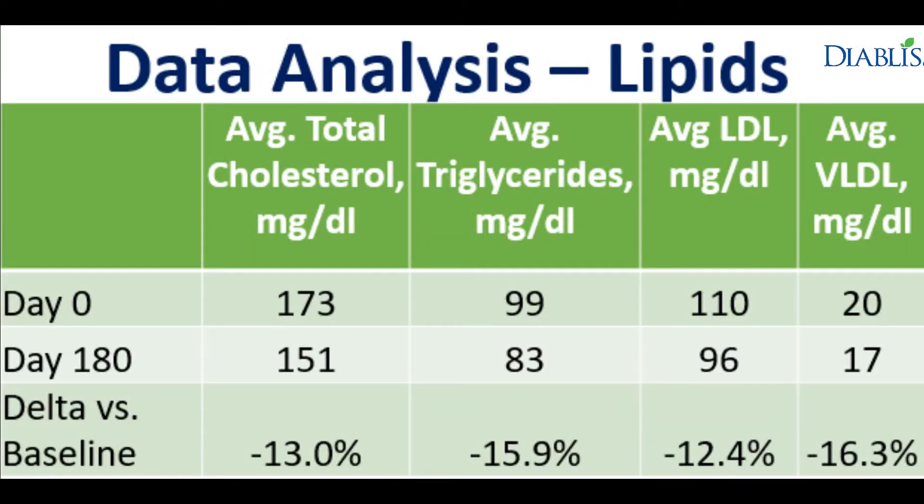In this next table, we will see the tabulation of lipids, which includes total cholesterol, LDL, triglycerides, and HDL. It shows on average a 10–15% reduction in all lipids across the board. Here again, lipid control was similar between men and women.